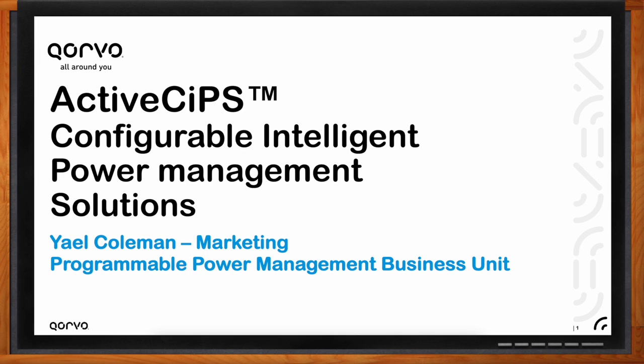Why do we need system power to be intelligent, and what exactly does it provide us? We use power on a minute-by-minute basis. Every system needs power to operate. We'll discuss how the built-in intelligence and configurability of ActiveSIP's power management devices helps us control, monitor, optimize, and manage power distribution and conversion, as well as the challenges designers face as they work to optimize their designs.